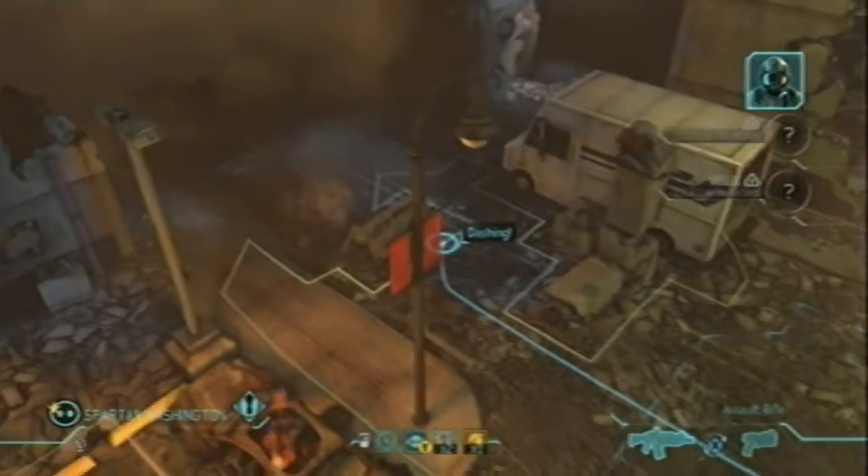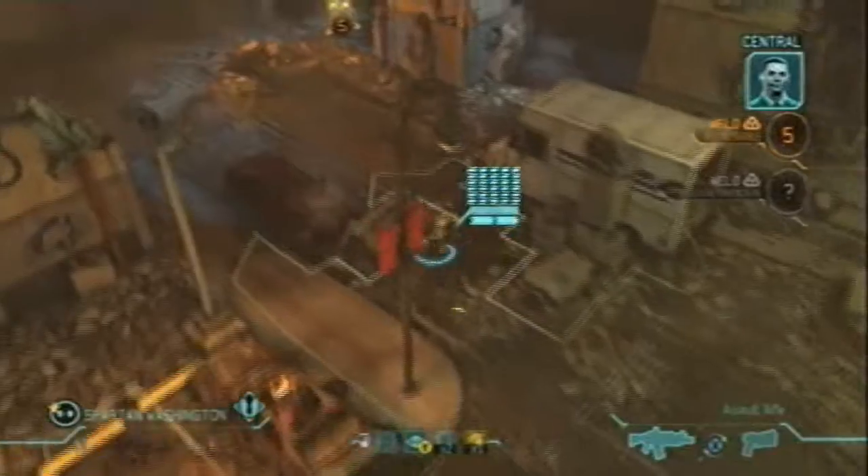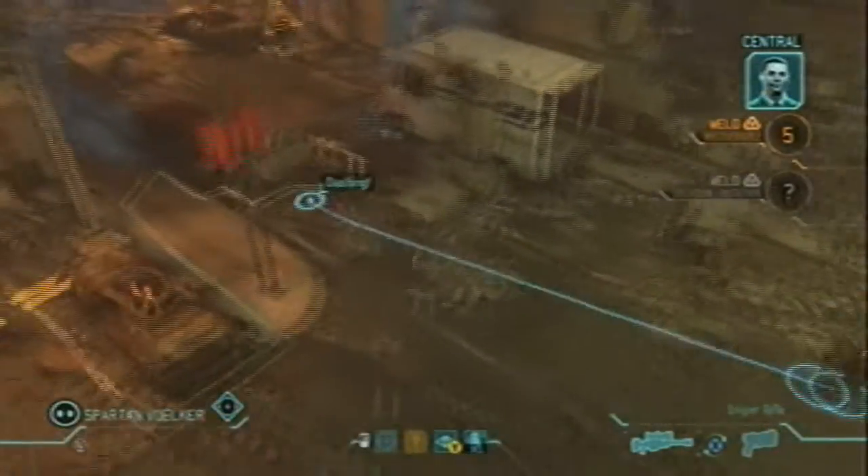This is Big Sky. We're just north of the crash site. Strike 1 is in position to engage. Loud and clear, Big Sky. We'll monitor those readings from here. Strike 1 is authorized to assault the alien craft.